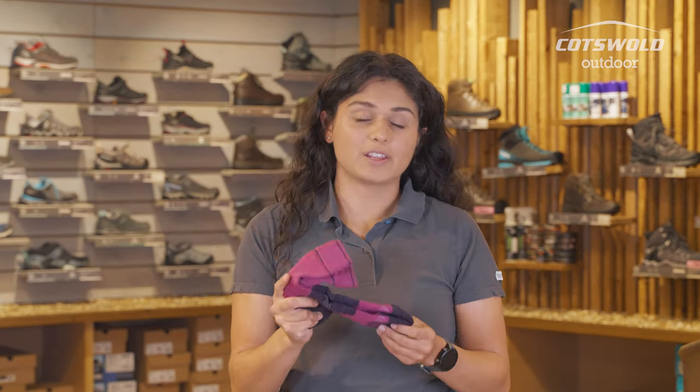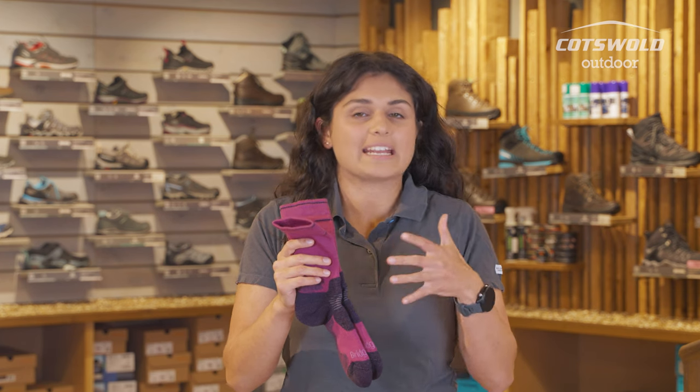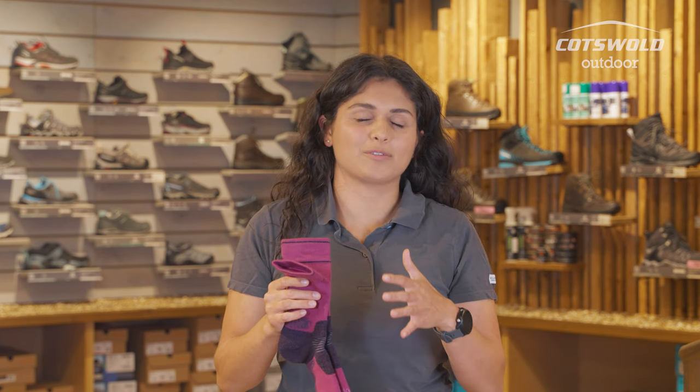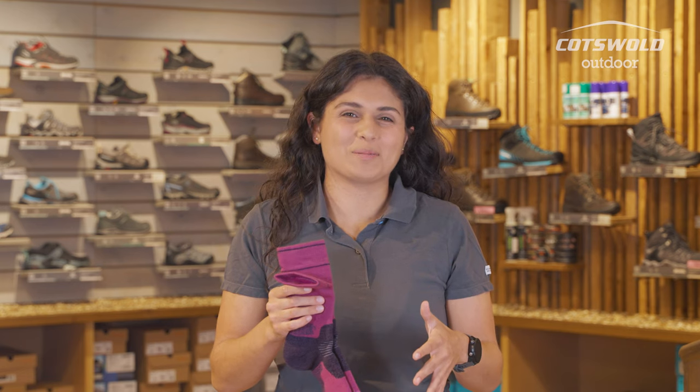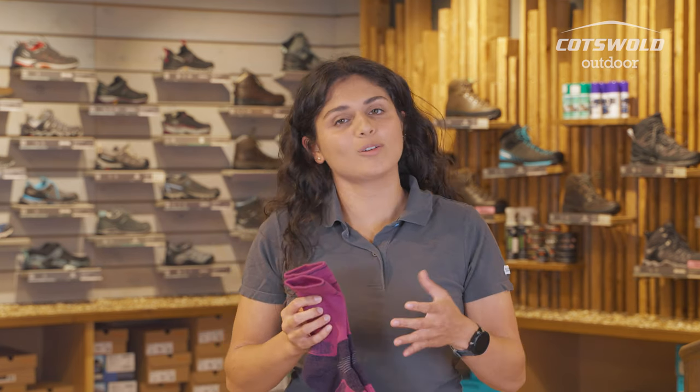Another plus side to these merino socks is that even if they do get wet, they are going to retain heat a little bit better. So if you do find yourself in a difficult situation in wet conditions, these will still keep you a little bit toastier than the cotton ones.